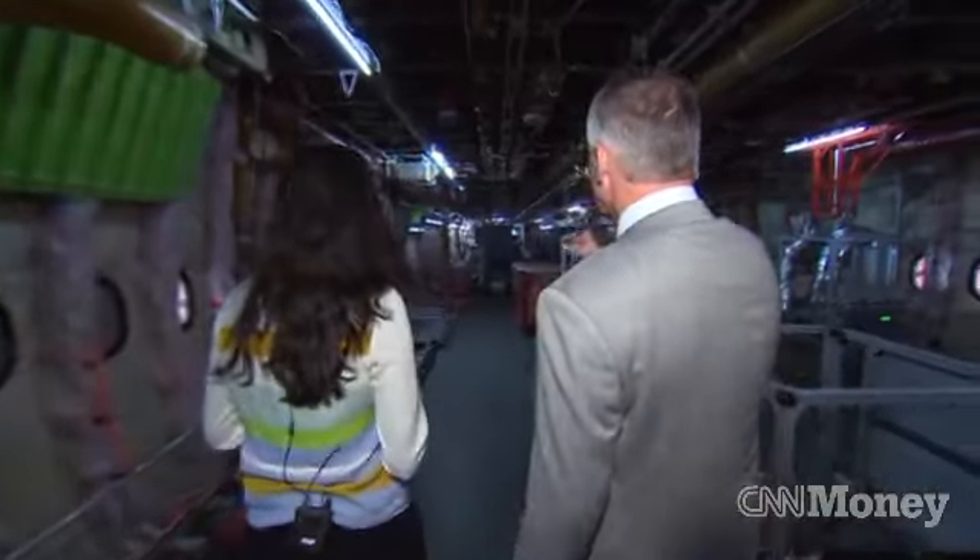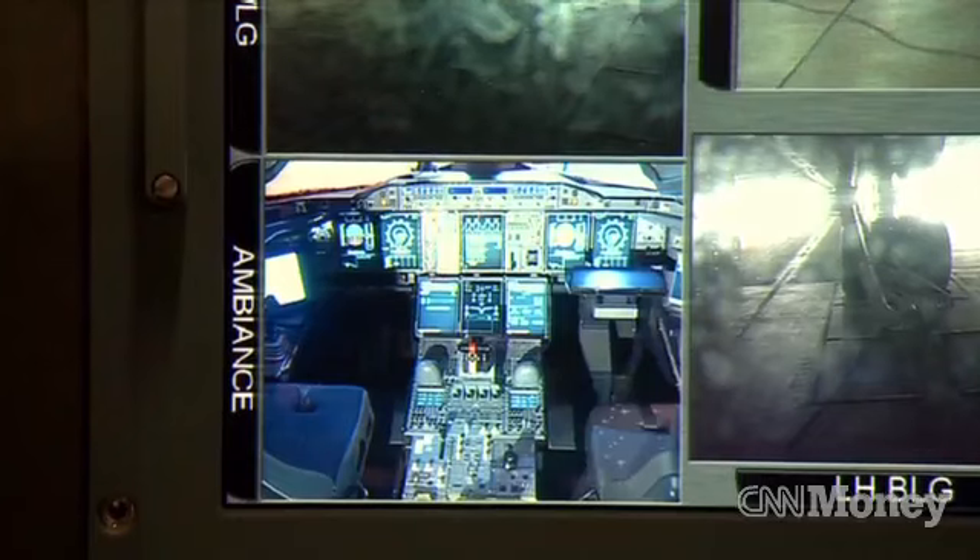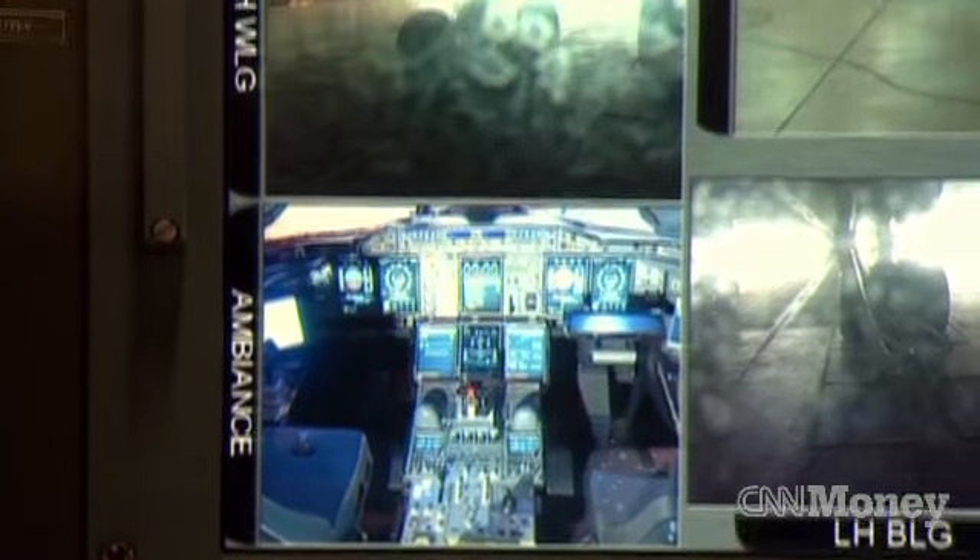Frank Chapman is one of the experimental test pilots that works across the Airbus fleet. This is the primary deck for our flight test instrumentation. We have cameras dotted around the aircraft to give us an idea of what the flight control surfaces are doing, and in this particular case what the undercarriage is doing — particularly in the early flights. We want to make sure the doors are coming up, everything's working in sequence, and we can monitor that directly here.